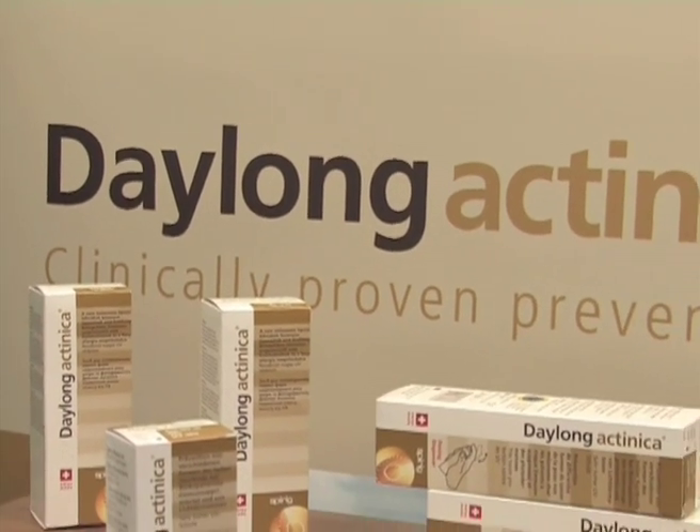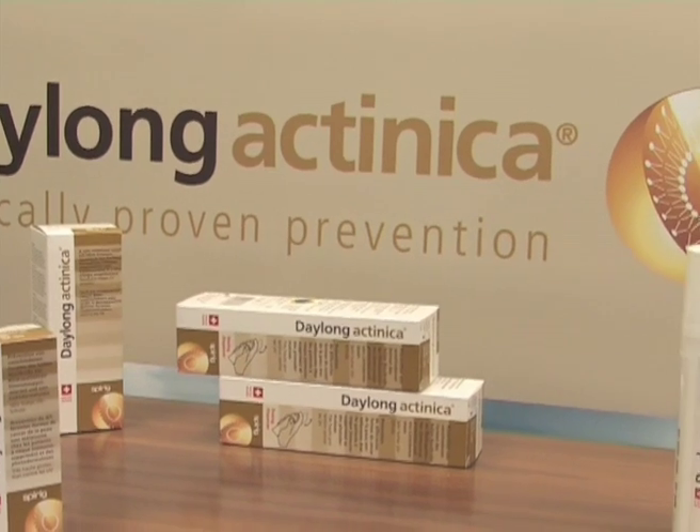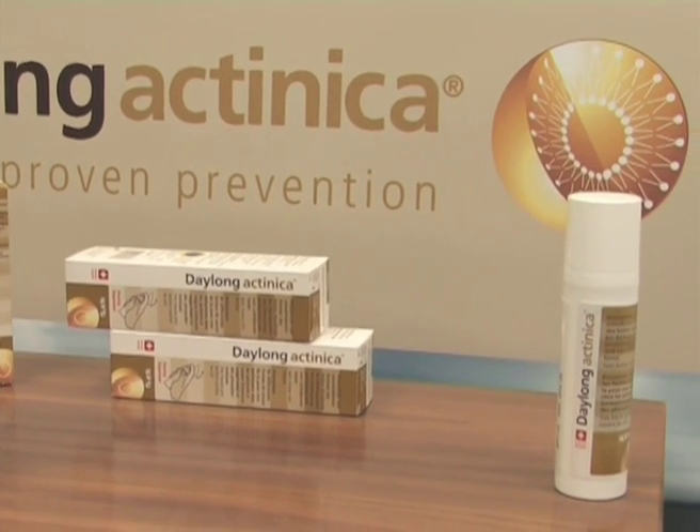With our product Daylong Actinica we have already been active in the development of non-melanoma skin cancer treatment. Now with the acquisition of the rights for Alacare Patch, we have an effective product for the treatment of actinic keratosis, offering us a truly unique therapeutic concept. So we can both prevent and treat actinic keratosis, which is really something special for a single company.